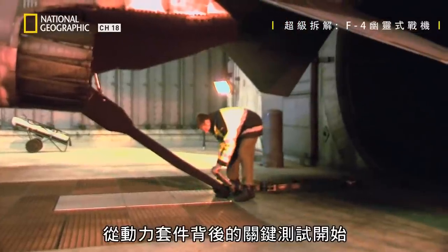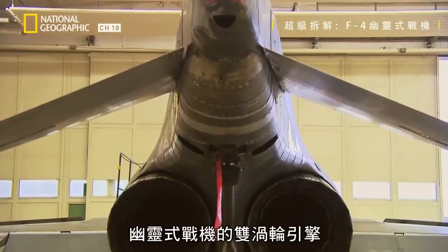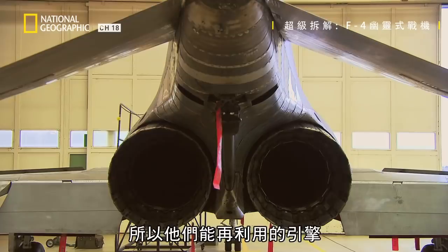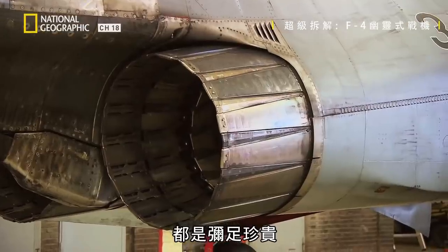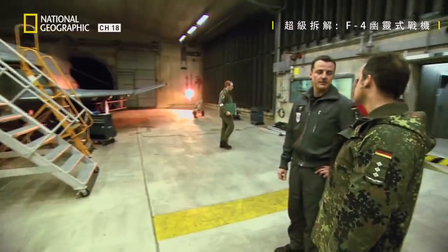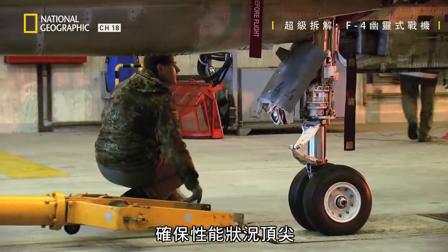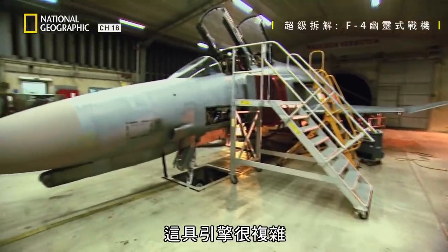Stage 1 of the breakdown kicks off with a crucial test of the power behind the package: the Phantom's twin turbine engines. This model is no longer in production and can't be replaced, so every engine they can salvage is a potential gold mine. They could go for upwards of a million dollars on the open market. But first, Captain Nastula needs to put the engines through a series of tests to make sure they're in top condition. The engine is really complicated — it's really a piece of art.